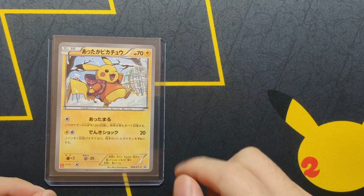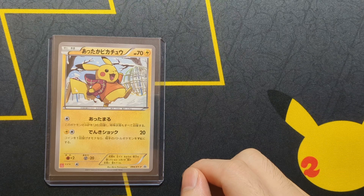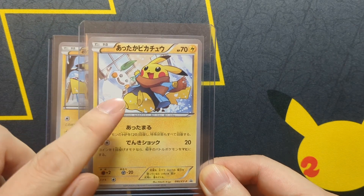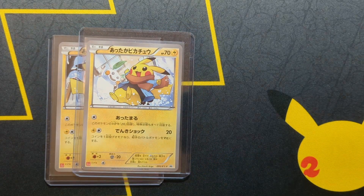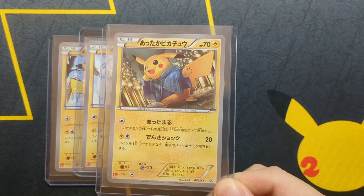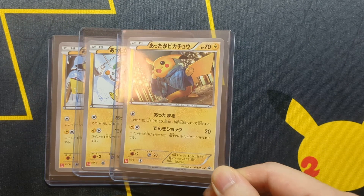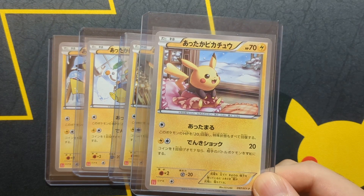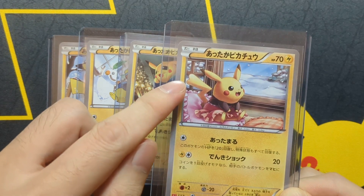This one shows Pikachu outside on a playground. The next one has Pikachu outside having built a snowman. Then the next one shows Pikachu enjoying the festive lights, and the last one is inside — and you can tell it's a girl because her tail is heart-shaped.